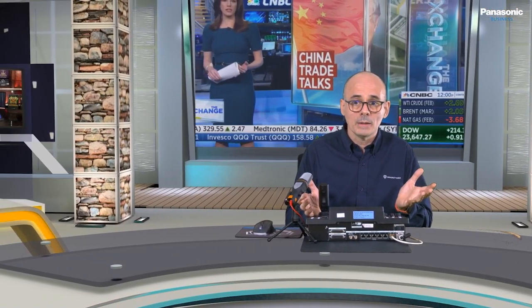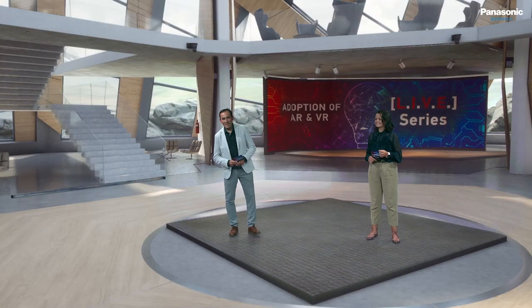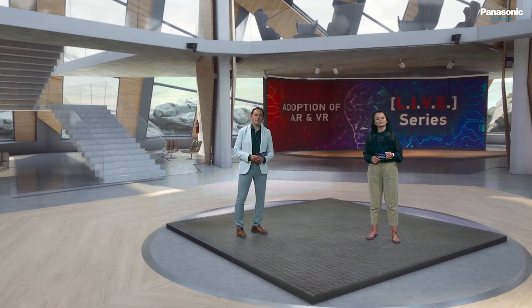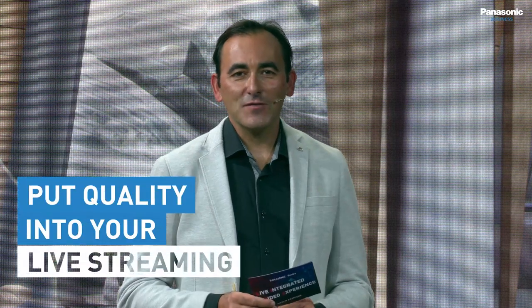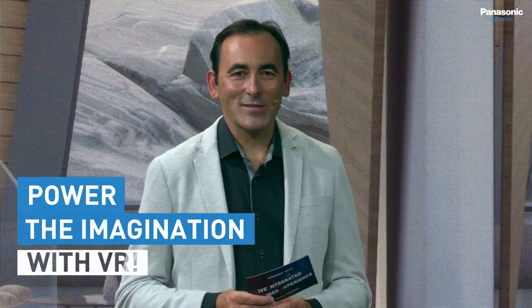I could be controlling from this panel your UE-150 and your image could be streamed into our system — and you could be here next to me. As we are approaching the end of the program, I would like to say: go IP, put quality into your live streaming, and power the imagination with VR.